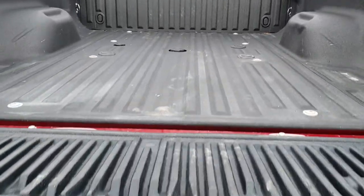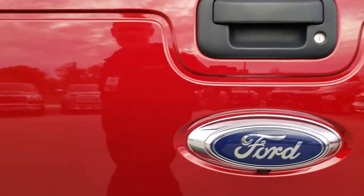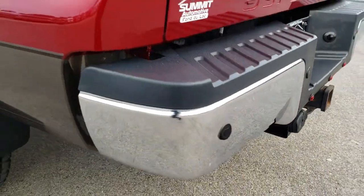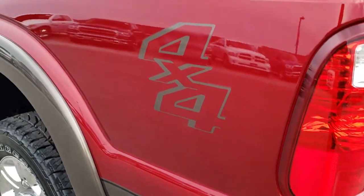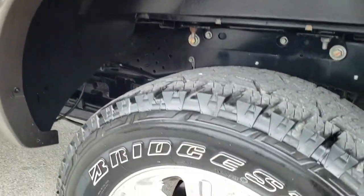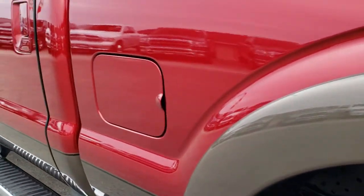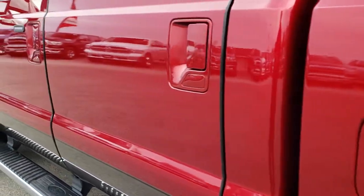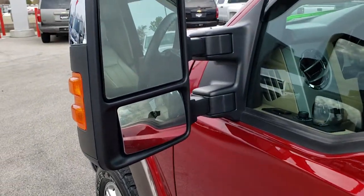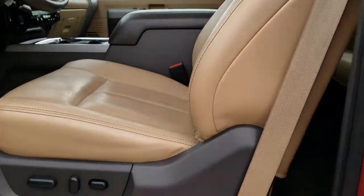This one has a Linex spray-in bed liner and the fifth wheel and gooseneck hitch prep package. The bed is in really nice condition with the tailgate step assist. No dents or dings on the rear bumper. The driver side is just as clean as the passenger side — back rim in nice condition. For full disclosure, we want to make sure you get the most accurate representation so there are absolutely no surprises. It also has the driver side door code entry and power-scope mirrors that fold and telescope.